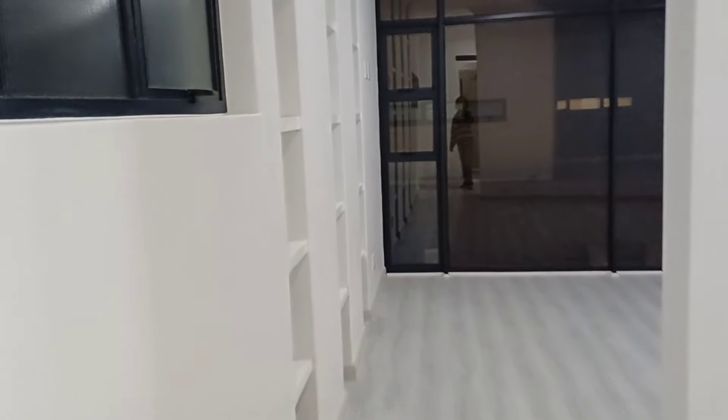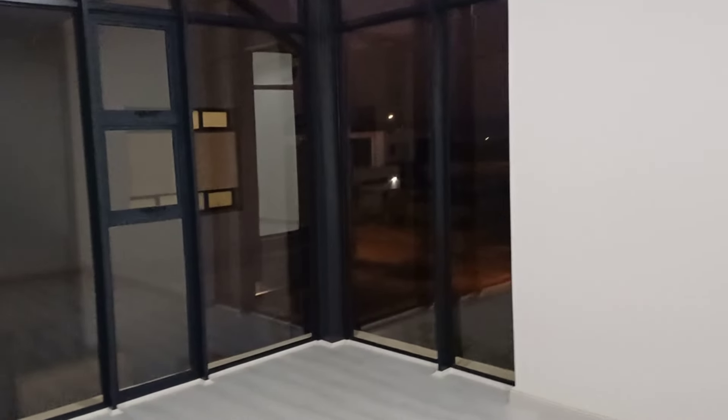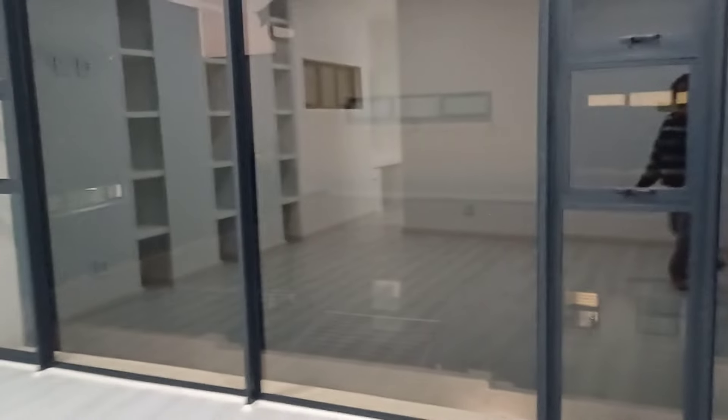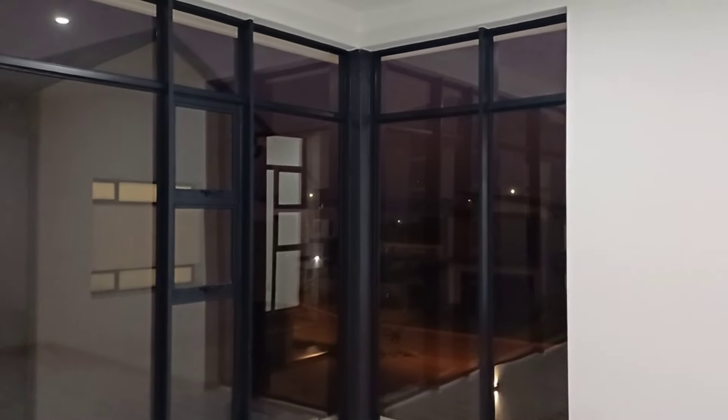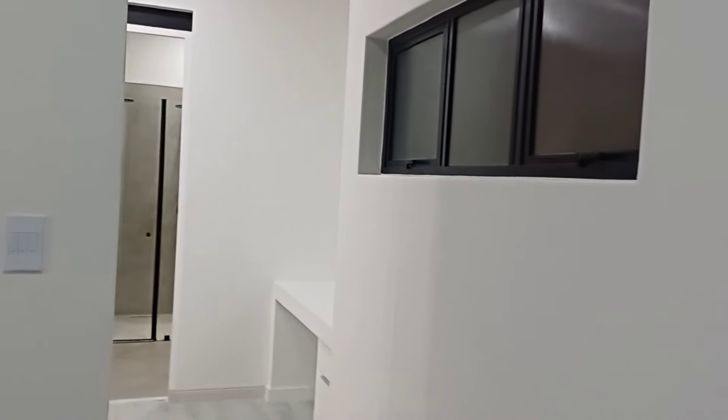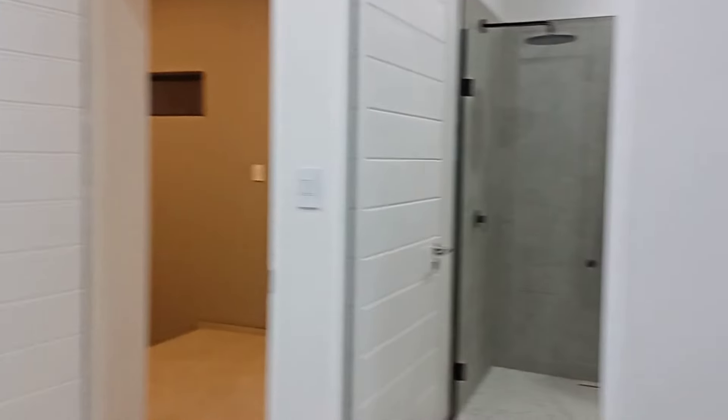And this leads to the bedroom. This is a nice size - the biggest that I've seen. They're bigger. This is a nice size bedroom. And cupboards.